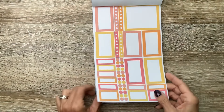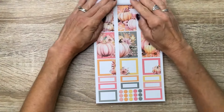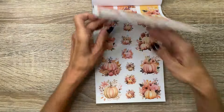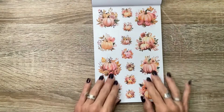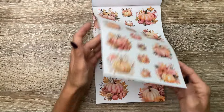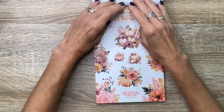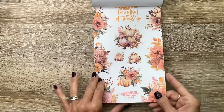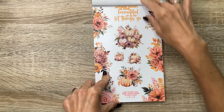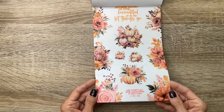Then we've got this bright, pretty, kind of like coral and pink and yellow and orange set. Look how pretty those watercolor pumpkins are. And then these are the stickers that are on clear with the pumpkin and floral clusters — those are just gorgeous. And more side pieces and clusters. These quotes say 'Autumn shows us how beautiful it is to let things go' and 'Life starts all over again when it gets crisp in the fall.'